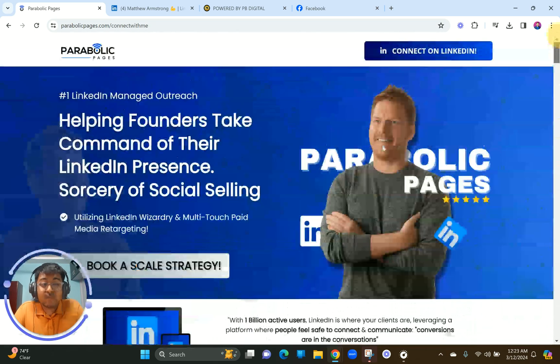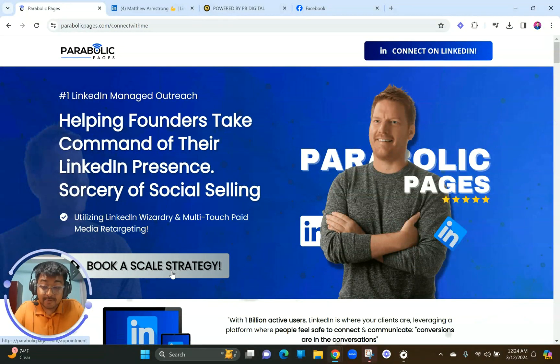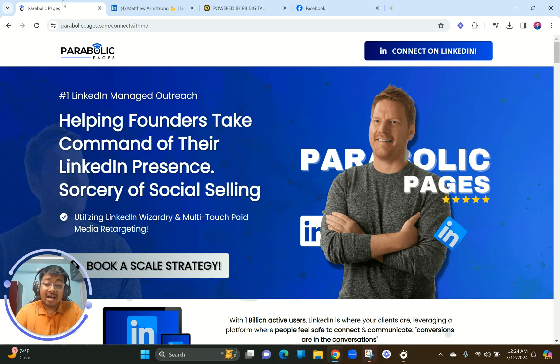The last section shows how you can proceed forward — book a call with Matthew and see whether you're a right fit. The second step of the funnel is clicking through to a calendar page to schedule an appointment, and from there Matthew closes the client. The heavy load is already done on the landing page — anyone who comes to it really appreciates Matthew's expertise. If you want to hire us to build your marketing funnels, go to pritambhadra.com. Thank you so much — I'll see you on the next video.